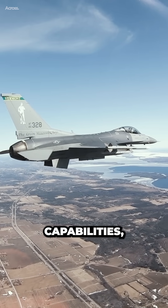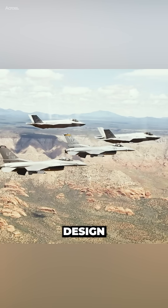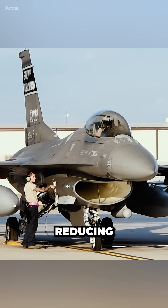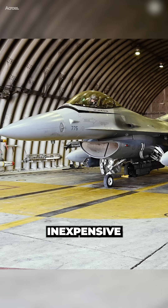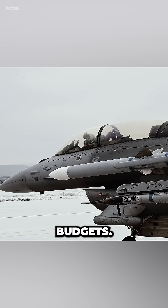Despite its advanced capabilities, the F-16 is a cost-effective and easy-to-maintain aircraft. Its simple design and modular construction make it easy to repair and maintain, reducing downtime and increasing availability. The F-16 is also relatively inexpensive compared to other fighter aircraft, making it an attractive option for countries with limited defense budgets.